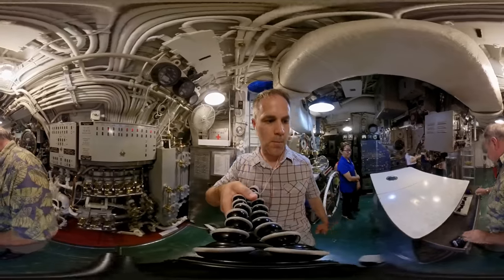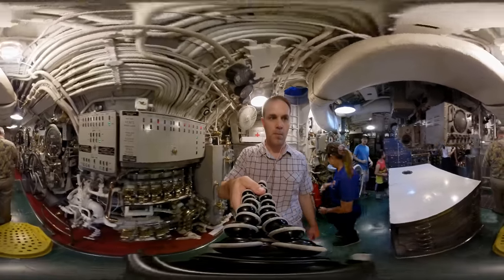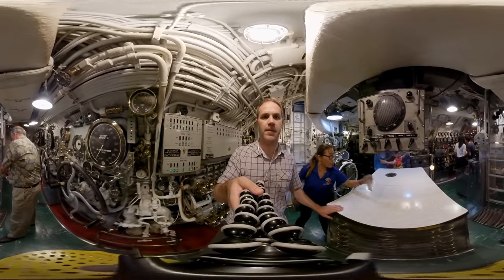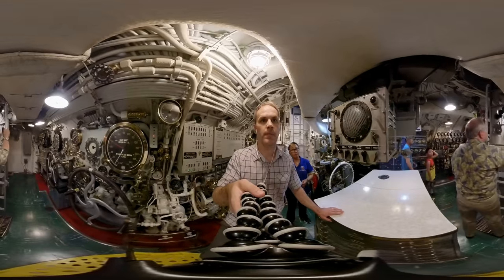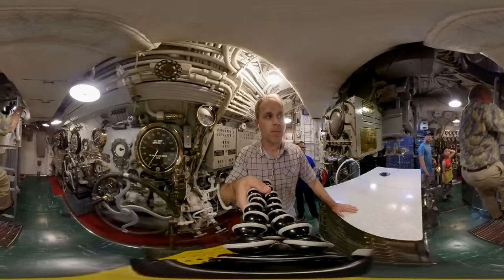We're now going to go up into the conning tower. The conning tower is an eight-foot diameter stand-alone pressure hull above the main pressure hull of the ship.